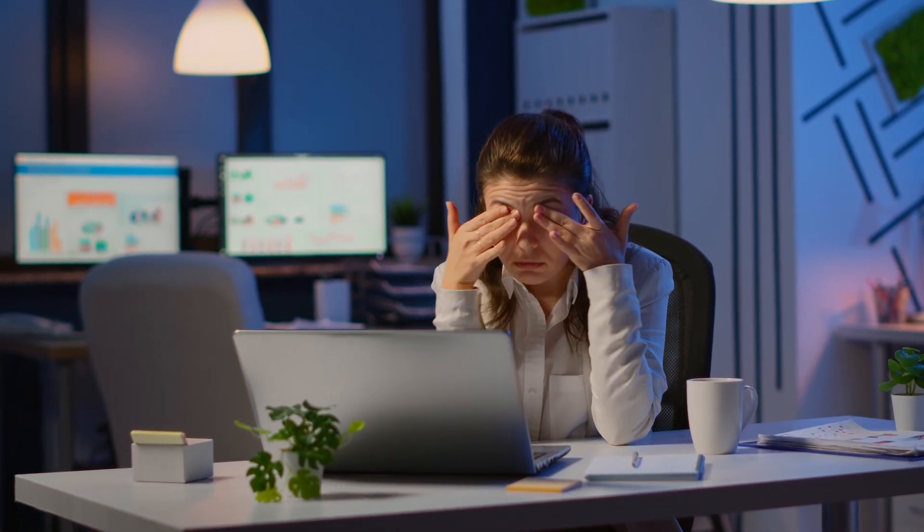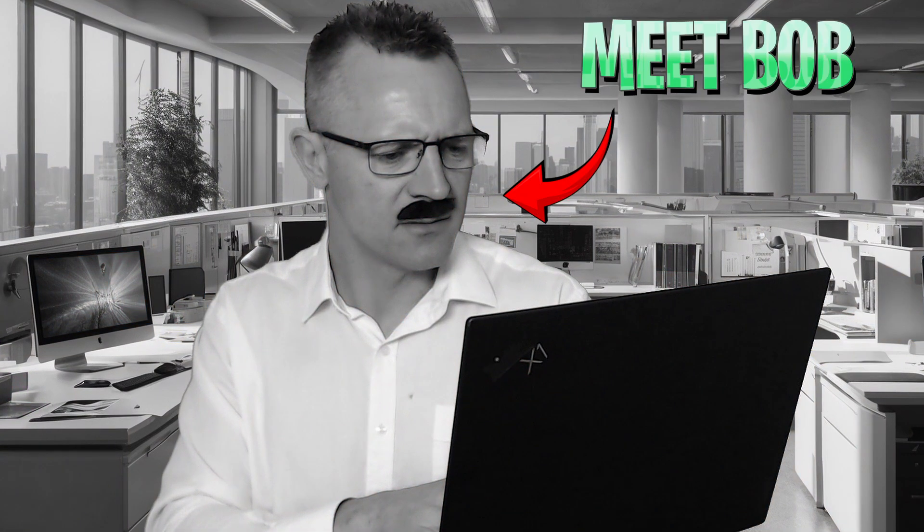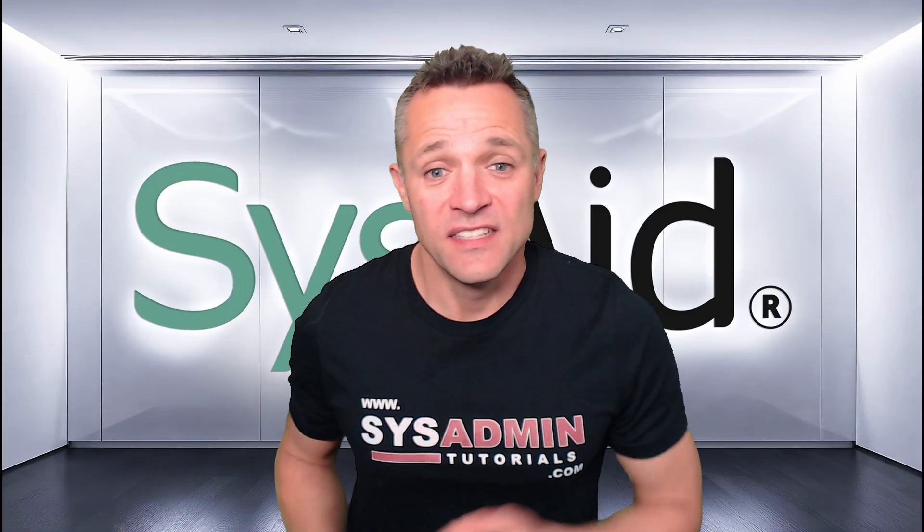It's 9am and the ticker queue is already piling up. You haven't even had your morning coffee yet and Bob's VPN is not working. Oh, my VPN's not working again. Sound familiar?